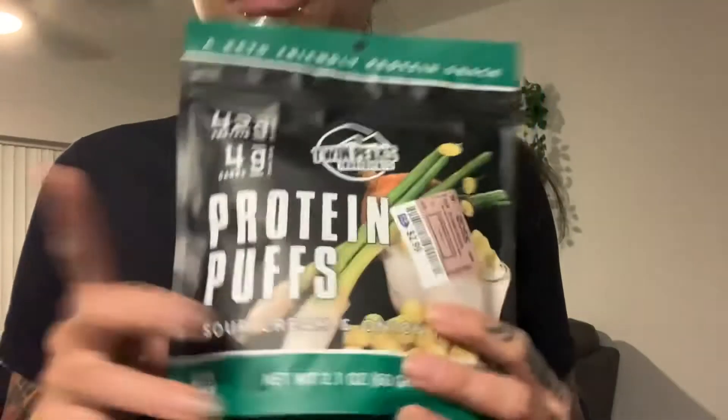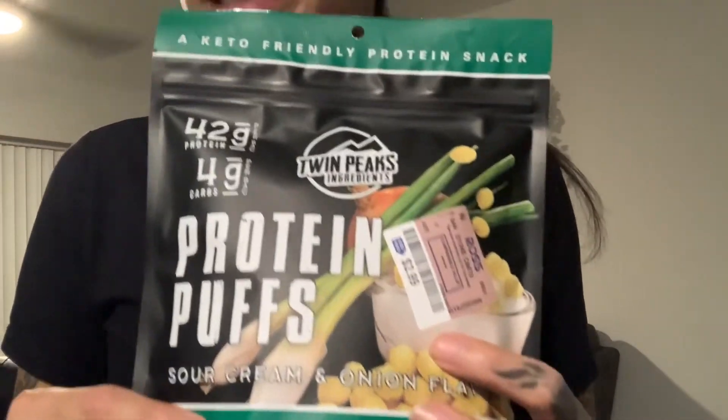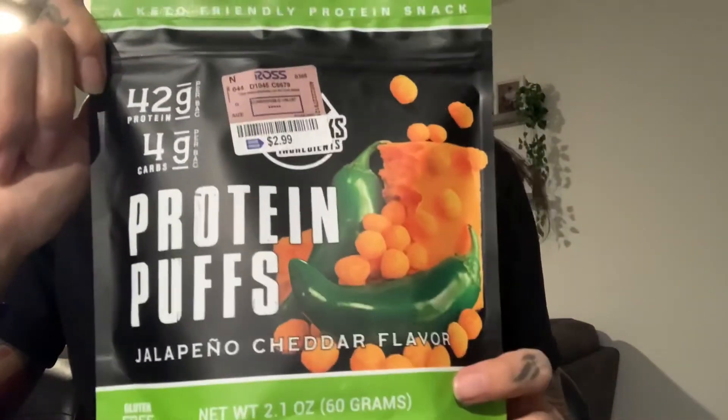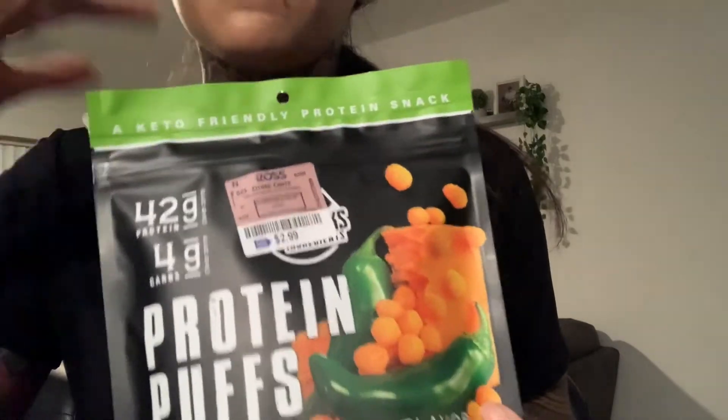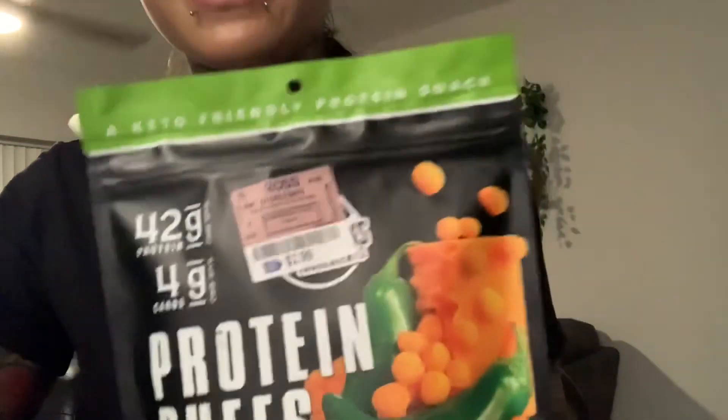I just wanted to add a little bonus. I recently found this at Ross. I know it's not part of the Amazon haul, but I did find these at Ross. I talked about the Twin Peaks Protein Puffs — Ross here in Hawaii has the sour cream and onion, the jalapeño cheddar, a barbecue flavored one, and the nacho one. They are $2.99 for the pack, and it comes as a two-serving pack. If you don't want to spend the $25 commitment on a big jar and just want to try the flavors, go to your local Ross. If you love it, then get the big pack. Aloha.